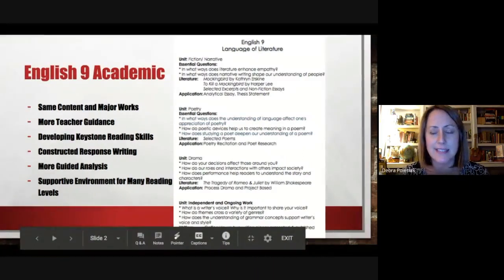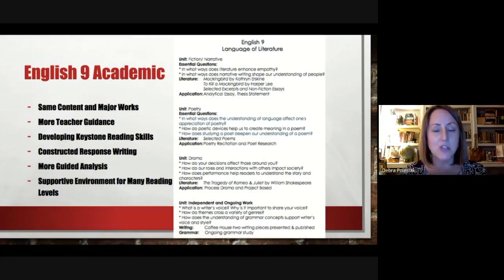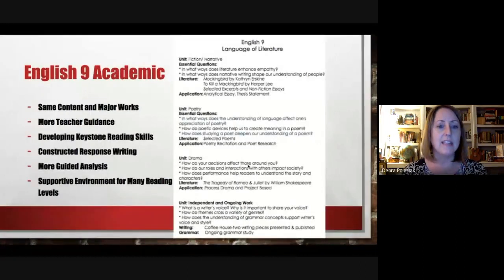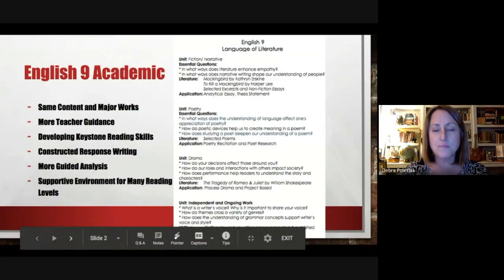They are very similar — you read the same content, the same major works: short fiction, long fiction, To Kill a Mockingbird, poetry, non-fiction, and Romeo and Juliet. It's just that with English Nine Academic it is definitely more teacher-guided, with the focus on the skills to help with their writing as well as taking the Keystone Exam that they will take in 10th grade. So we're really developing those skills with a teacher-guided class, and even the analysis of the literature we read is more teacher-guided and supportive for many types of reading levels.